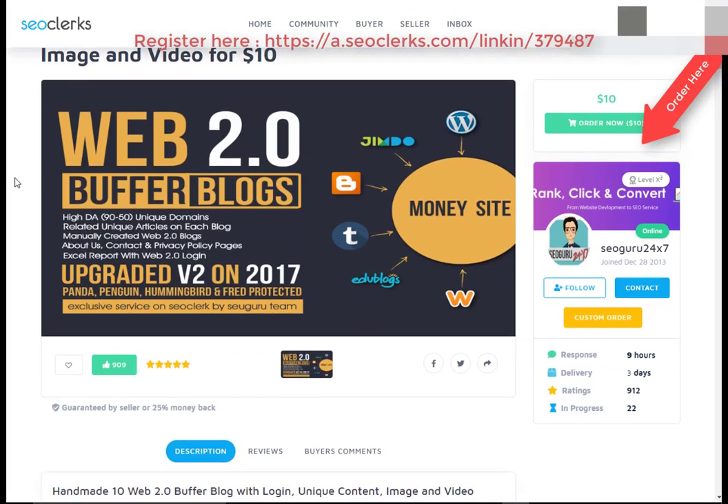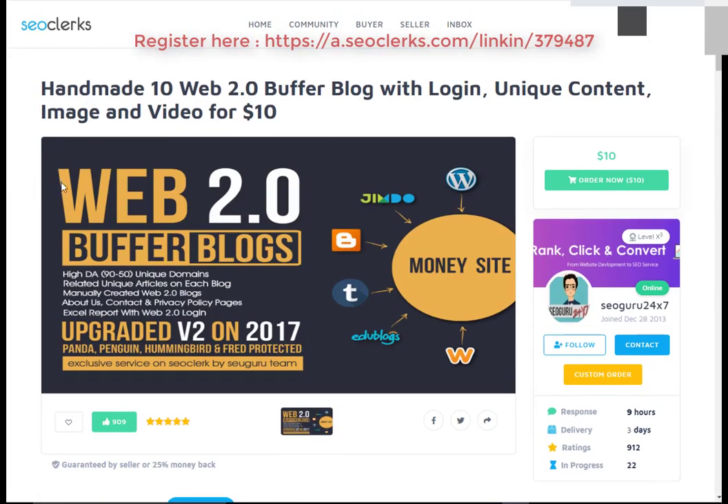Hi friend, I am back again with another interesting video. Today I will show you a best freelancer website where you can buy any service at a cheap price. You can also buy and resell that service on Fiverr to make money.